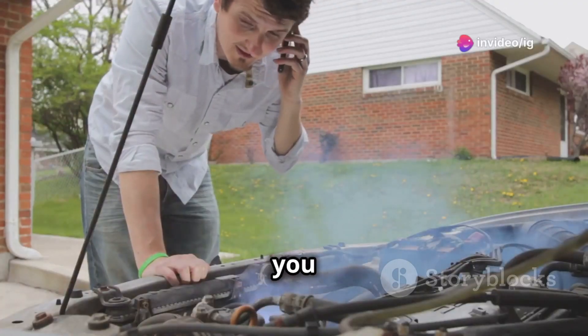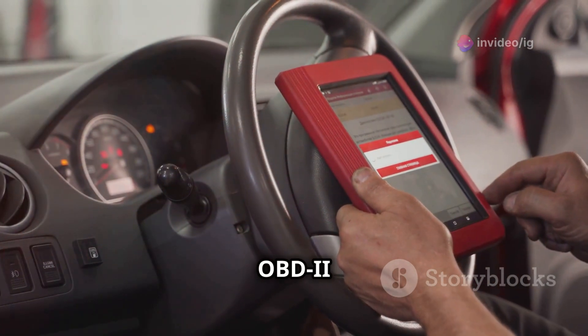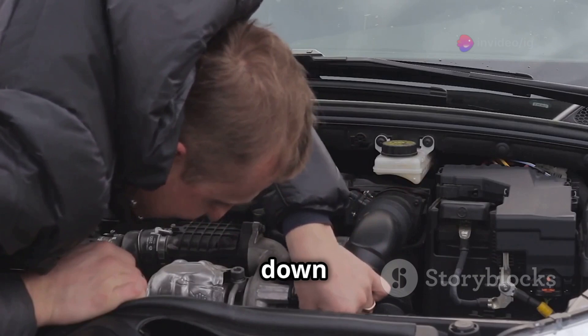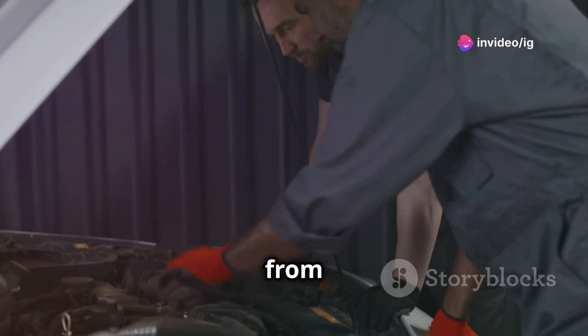Hey IG Garage family, have you ever been driving along only to notice a strange smell or see a fuel leak? If your OBD2 scanner is showing the P0091 code, you might be dealing with a fuel pressure issue. Today I'm going to break down what this code means, where to find the problem, and how to fix it. Stay tuned — this info could save your engine from serious damage.